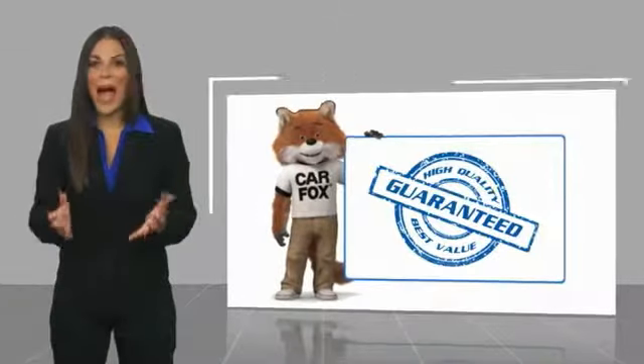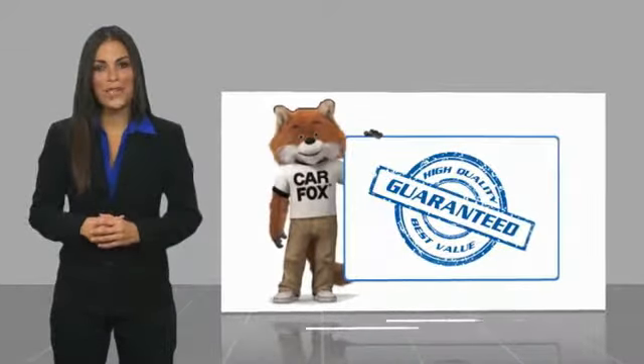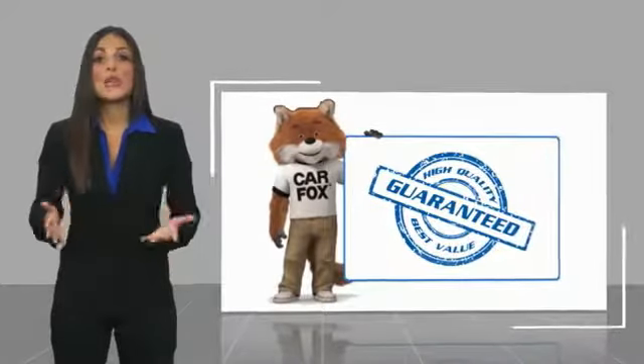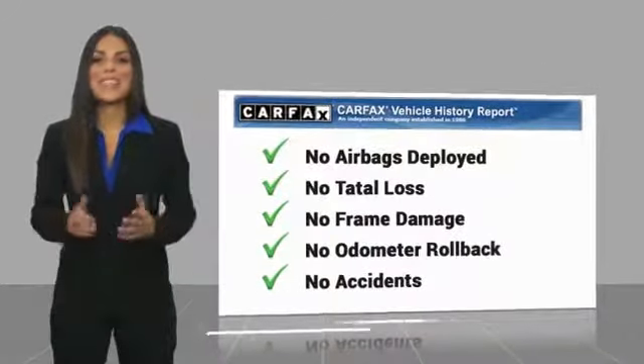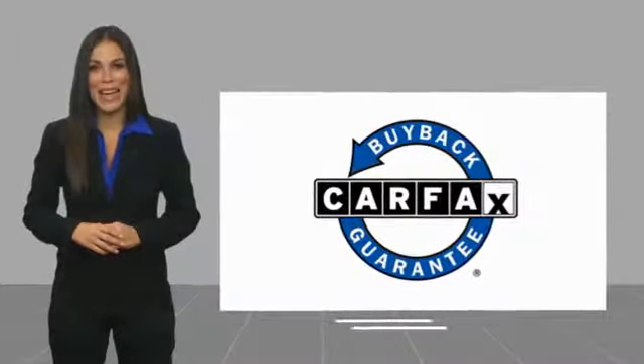Here's another high quality vehicle with the Carfax vehicle history report. Be sure to find a complimentary copy of this report online or contact the dealership. This vehicle qualifies for the Carfax buyback guarantee, which includes coverage through 2020.